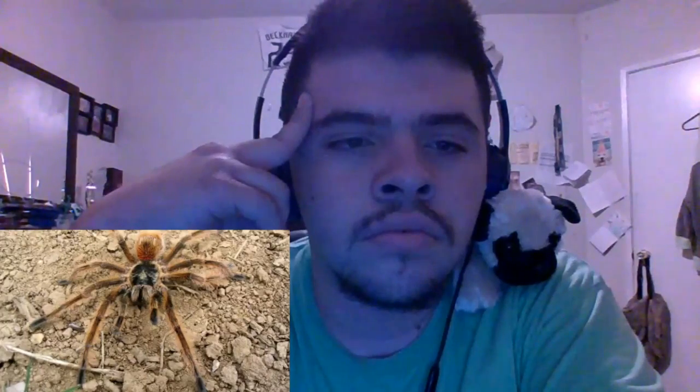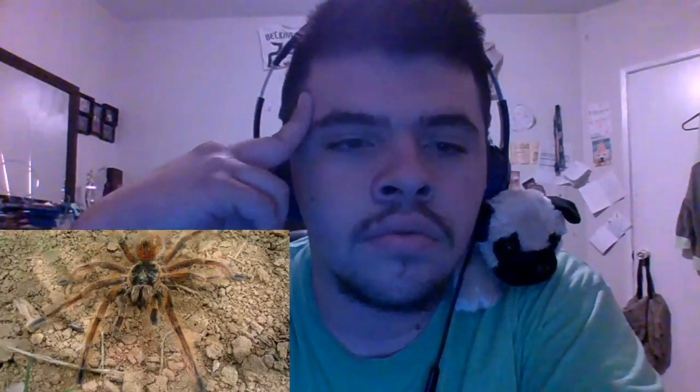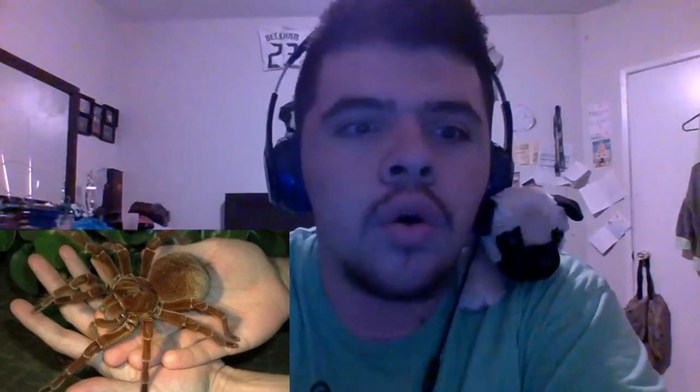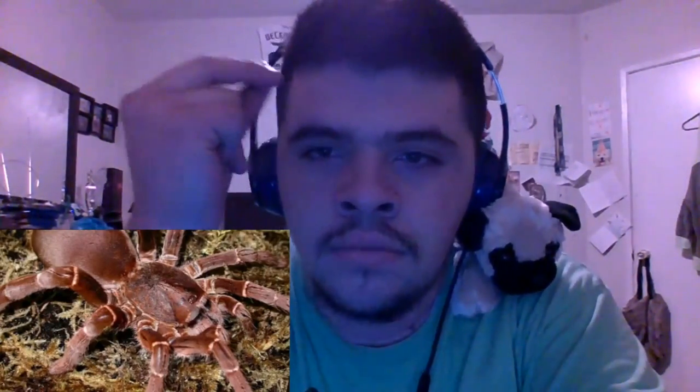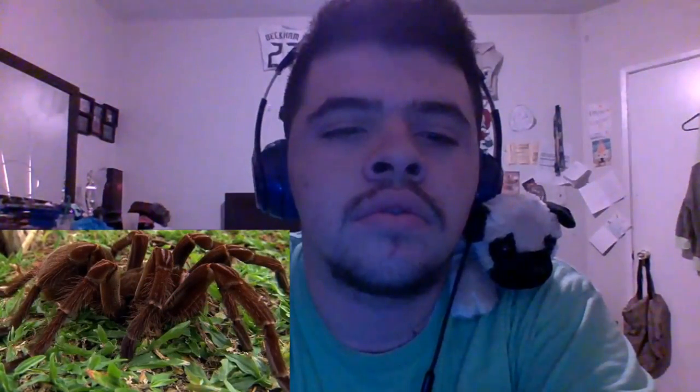Number 6: The Brazilian Giant Tawny Red Tarantula. This is another spider that is native to Brazil. It can also be found in Argentina, Uruguay and Paraguay. It has an amazing leg span of up to 10.2 inches. This spider is different from most in the way that it parents its young. Most spiders will abandon their egg sac before it breaks and be on their way. This is not the case with the Brazilian Giant Tawny Red Tarantula — the mother will actually stay around to help its young break free from the egg sac. This is also a very popular spider sold in pet stores all over the world.